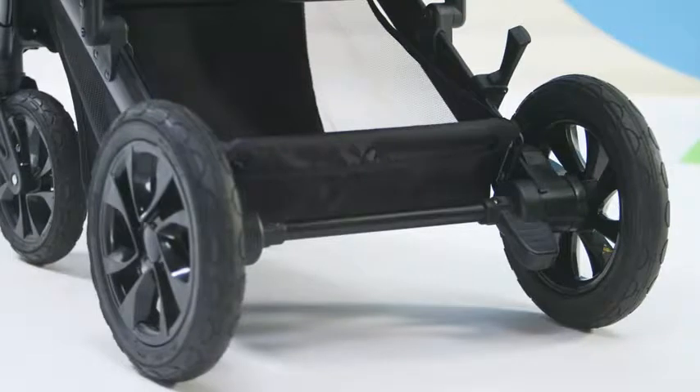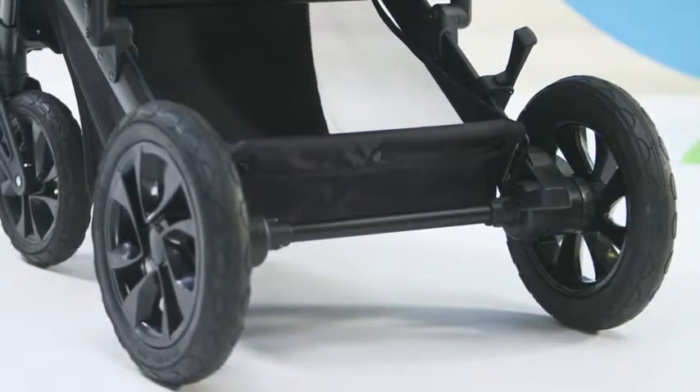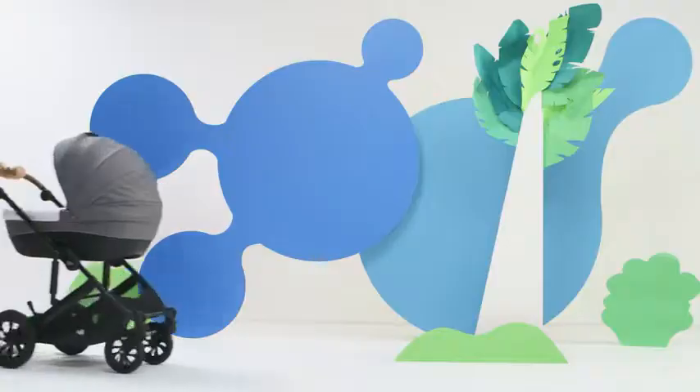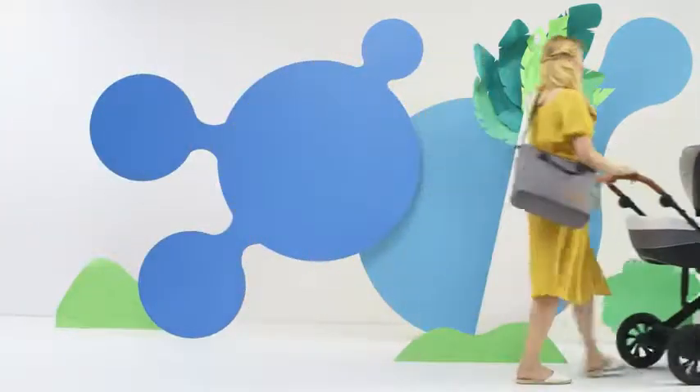And the brake? Works like this. During a walk, you can fit all the necessary and not-so-necessary things in the basket underneath the pram. But just in case, a handy bag also comes with the set.